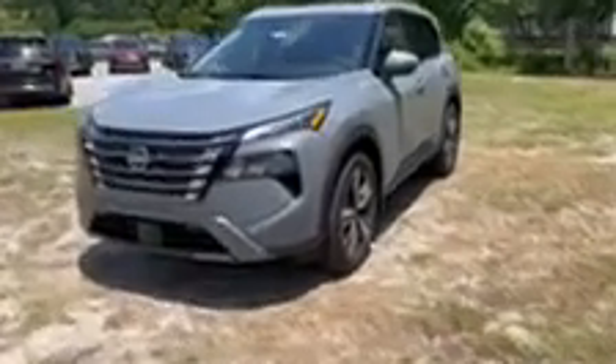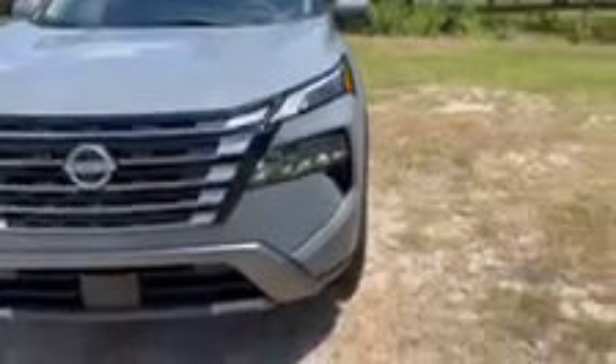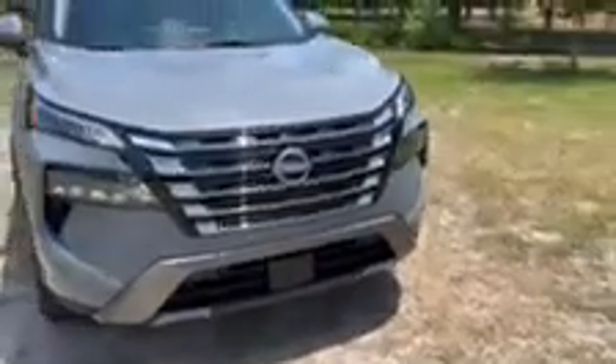This is our 2024 Nissan Rogue in gray. Up front you do have LED headlamps, front parking sensors, chrome black accent grille, dark gray painted and machined wheels, and turn signals in the mirrors.